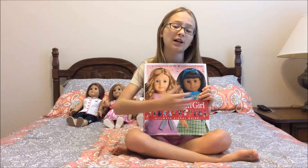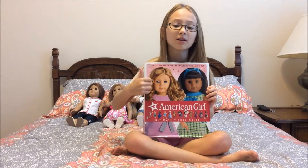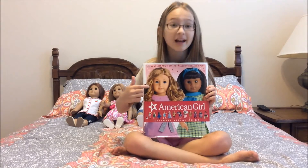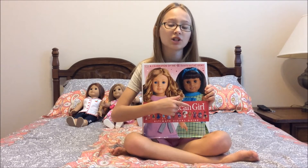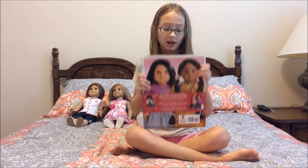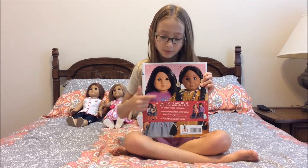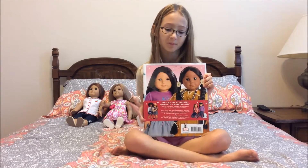First I'm gonna be showing you the cover. On the cover there's a Truly Me doll — she has curly red hair — and beside her is a Melody doll, and she's the newest doll; she just came out on August 25th, so this book is really up-to-date. On the back there's a Truly Me doll with black hair and some brown highlights, and beside her is Kaya.